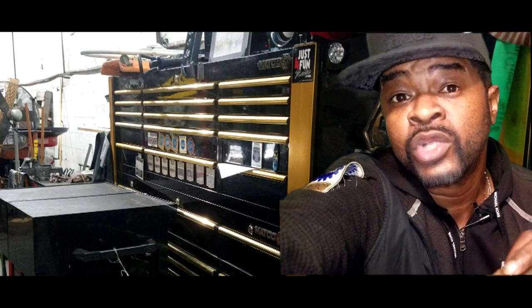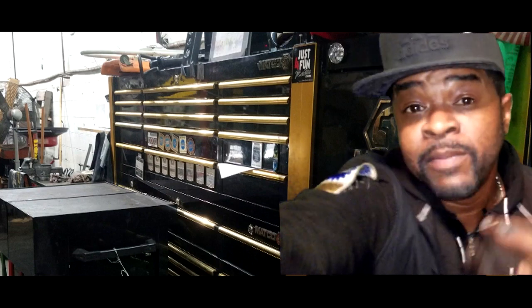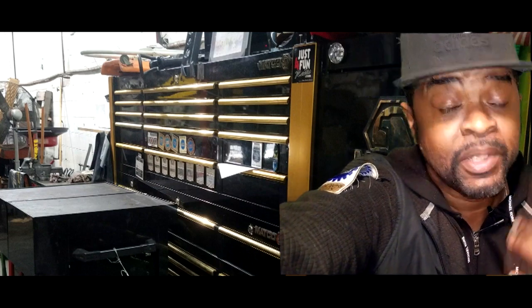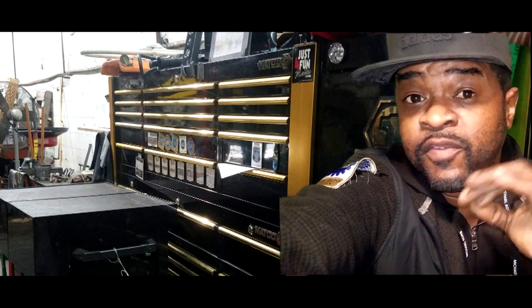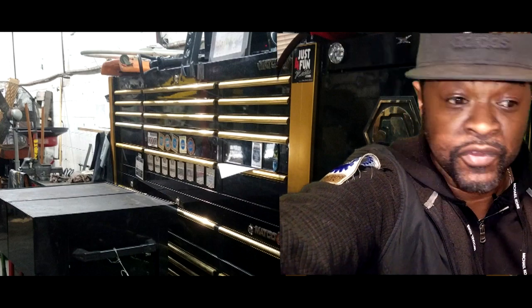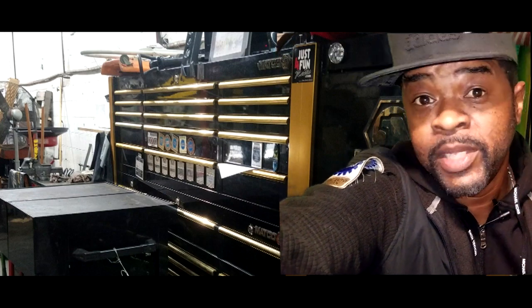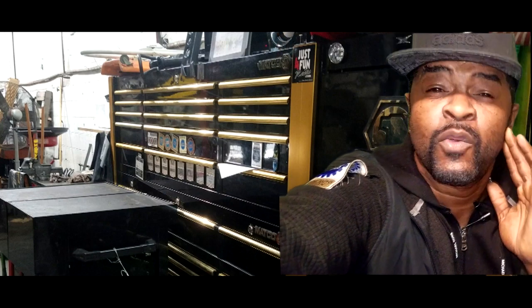Now, for your 2011 Chrysler Town & Country or Dodge Caravan owners with the 3.6 — this was the really early-built 3.6. There's a build date that this TSB specifies; your vehicle has to fall within those parameters for this repair to even apply. If your car was built early, pre-2011, chances are this applies to your car.